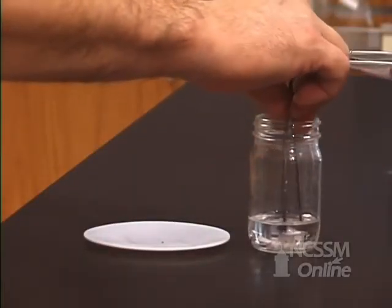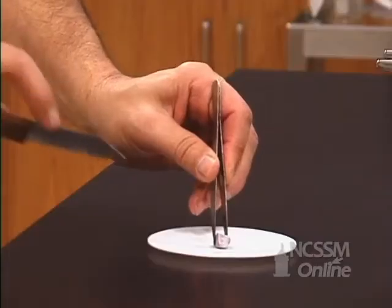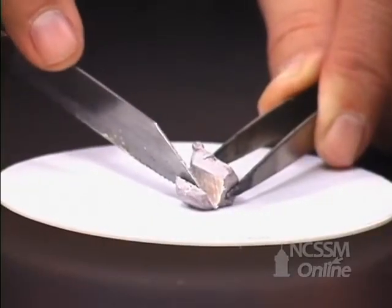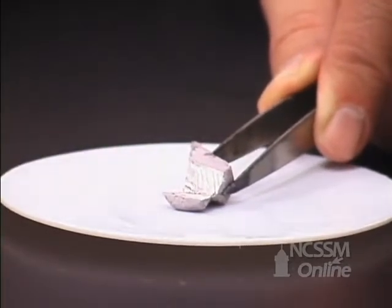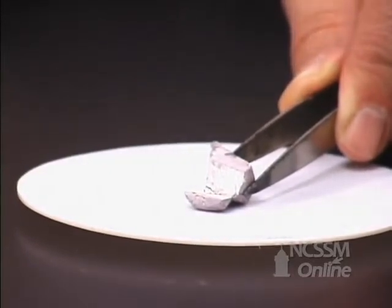If we remove a piece of sodium metal, we notice that it is also coated over with an oxide coating. Group 1 metals become softer as you go down the column. The sodium is much easier to cut than the lithium. As we cut off the oxide layer, we can see the shiny metal underneath. It coats over very rapidly with a layer of oxide.